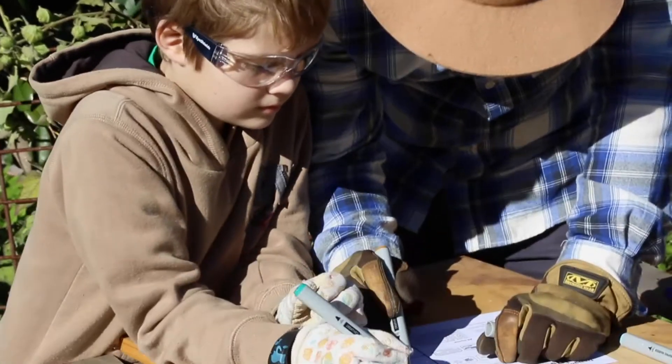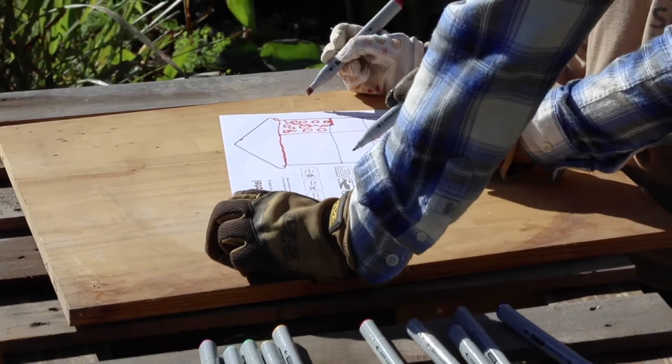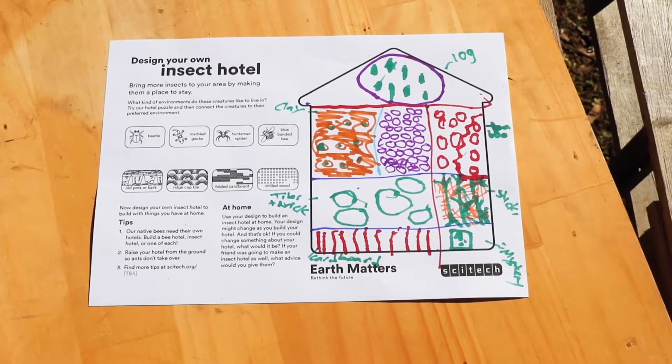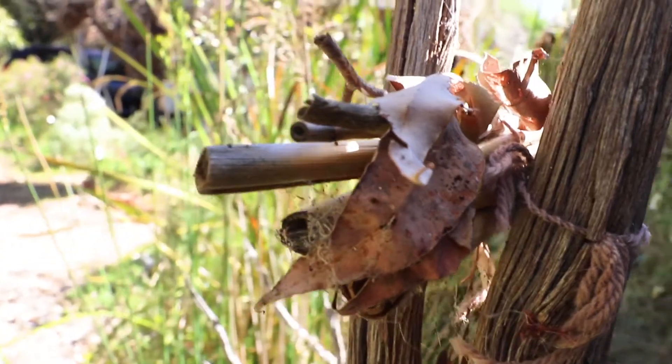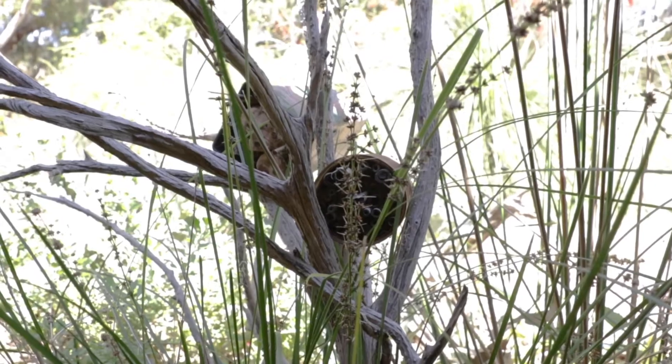One of the great things about insect hotels is there are lots of different ways to build them, and the way you design it can affect the sorts of creatures that you attract. My top tips for making an insect hotel are to start small. It's great to use recycled materials. Fill your insect hotel with a few different sizes of holes.